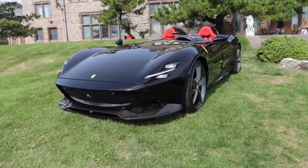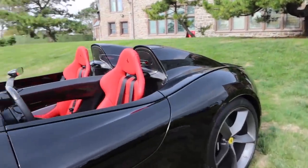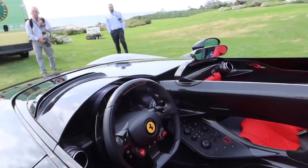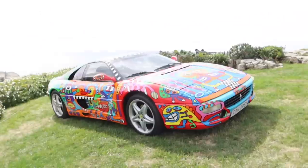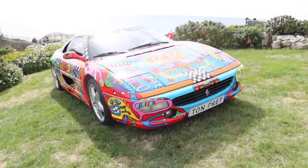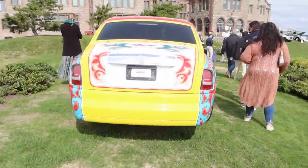Beautiful Monza SP2 sitting on the back lawn of the mansion — naturally aspirated V12, windshield-less hypercar. Such an insane car with a beautiful design. Hand-painted art cars: this gorgeous 355 and then over here a Rolls Royce Phantom. That is pretty awesome actually.